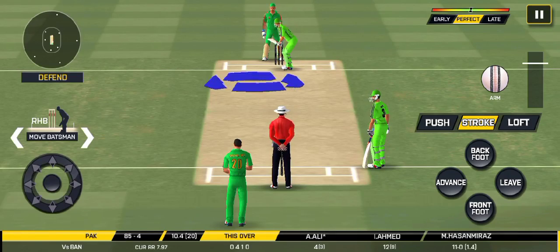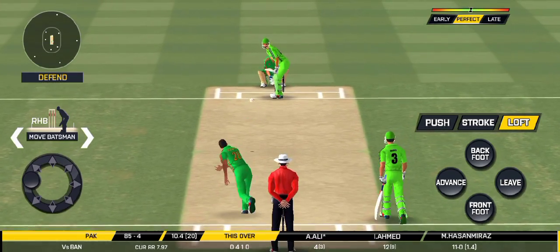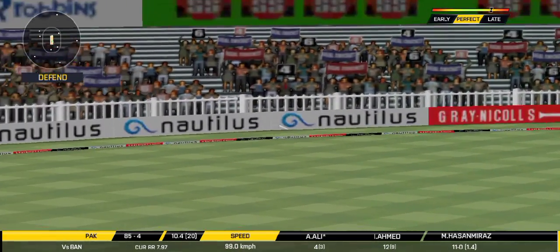Missed that completely. Would have been frustrating having missed out on the last one. Exquisite timing on that — very well-deserved boundary there.